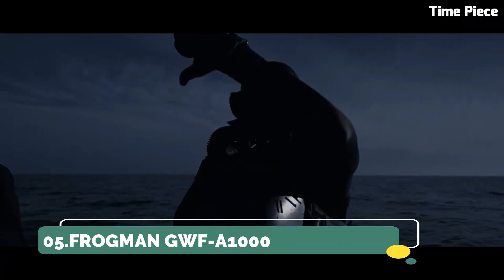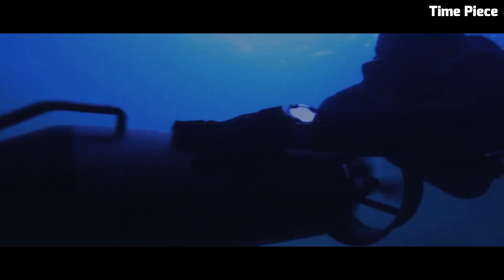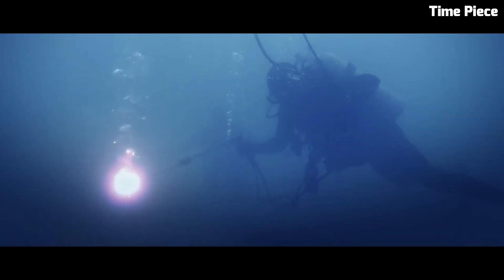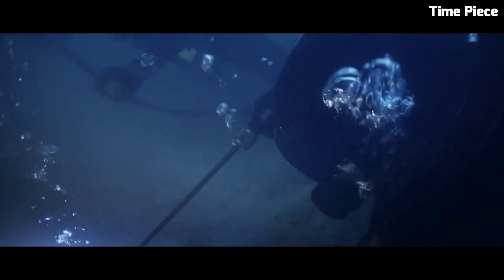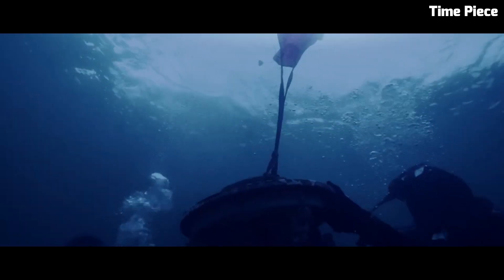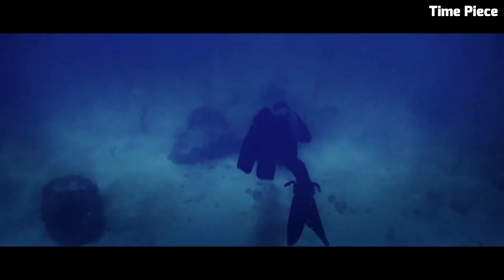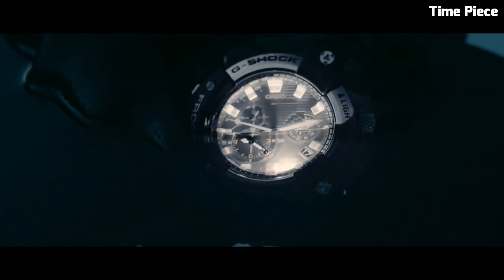Number 5: Casio Frogman GWF-A1000. The Casio Frogman GWF-A1000 is a highly sought-after timepiece, boasting cutting-edge technology and iconic design. Part of Casio's G-Shock line, it's engineered for ultimate toughness. Its carbon-core guard structure ensures exceptional durability while maintaining a lightweight feel. This digital-analog hybrid watch comes equipped with a triple sensor, allowing for precise measurement of depth, temperature, and bearing, making it an essential tool for professional divers. The striking aesthetics, along with its exceptional functionality, make it a standout choice for those seeking both style and performance. The Frogman GWF is a testament to the fusion of innovation and rugged elegance.